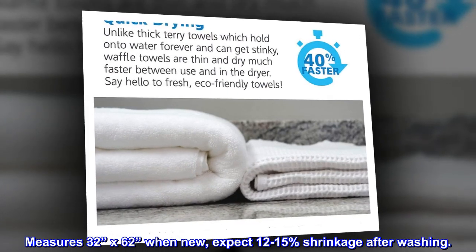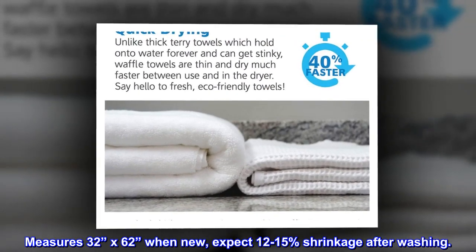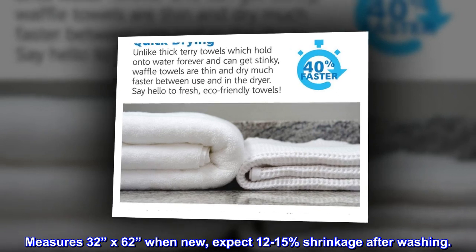Measures 32 inches by 62 inches when new. Expect 12–15% shrinkage after washing.